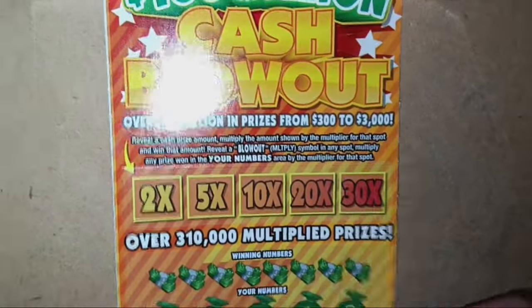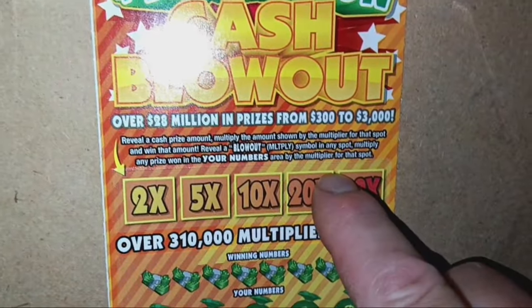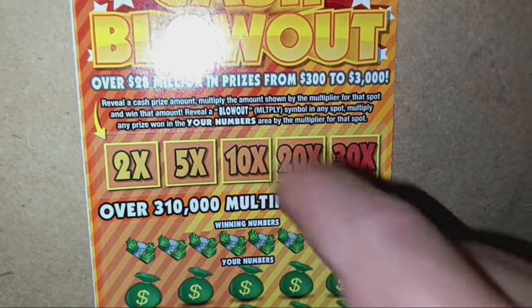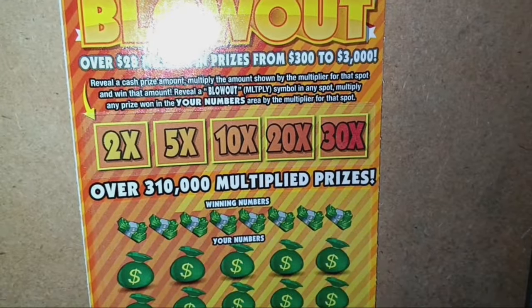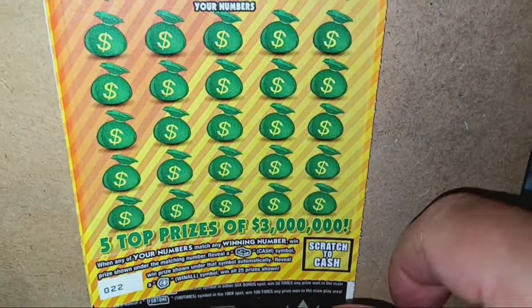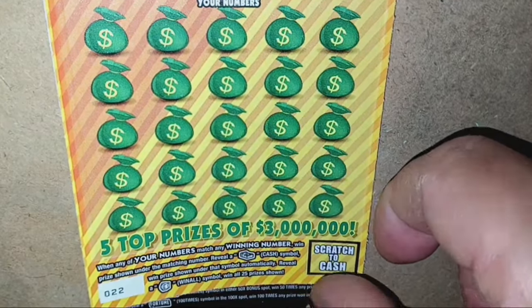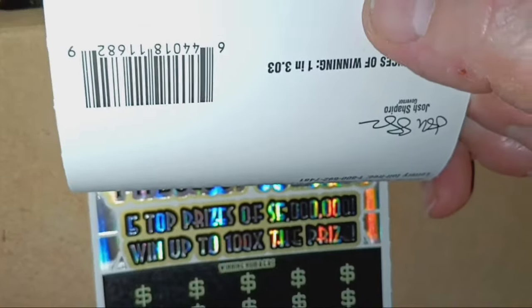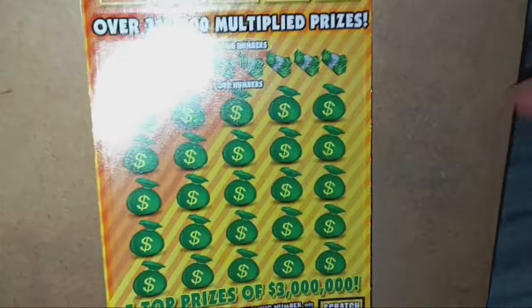On to the $160 million cash blowout. On this one, we're looking for a prize amount to appear in the multiplier boxes, and we win that prize times whatever box it lands in. If we see a blowout, that means we have a win multiplied by that box. It is a number match — reveal the cash symbol, that is an auto win. Still looking for that vault door — that's a win all 25 prizes. Overall chances are 1 in 3.03.